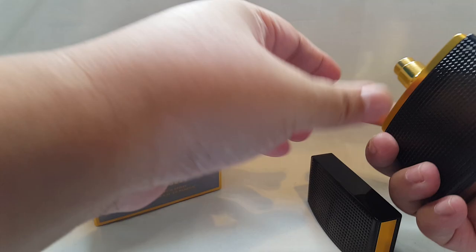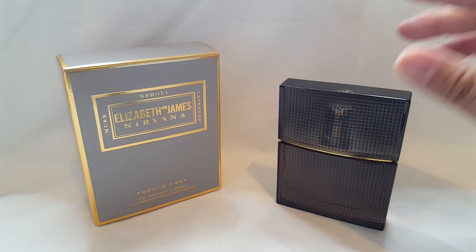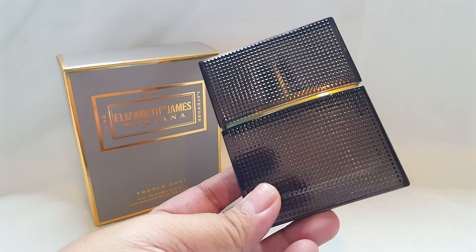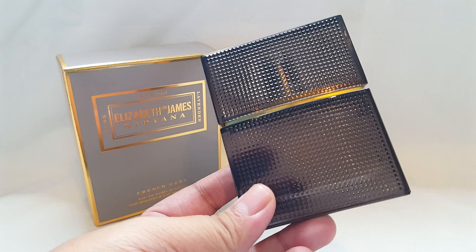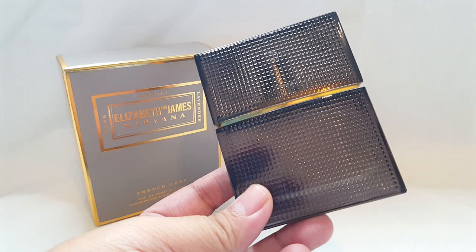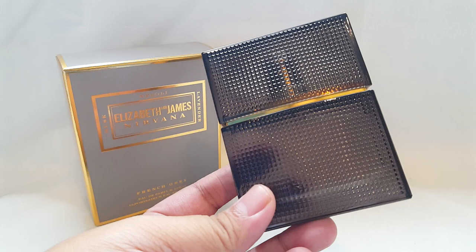Now let's give this one a very first sniff. First and foremost, I smell musk — musk and lavender are definitely the most prominent notes. In the opening it's very clean, making me think of freshly laundered sheets, fresh linens, bed sheets straight from the dryer, or bed sheets hanging outside with that nice cool, breezy, crisp freshness.